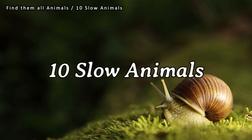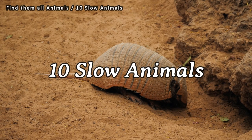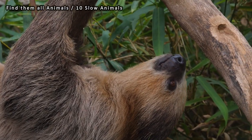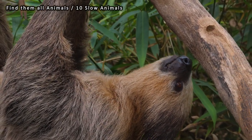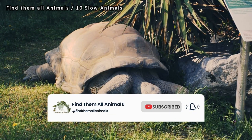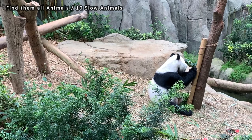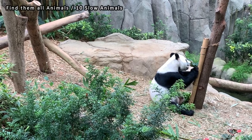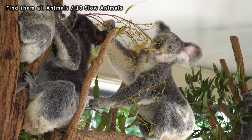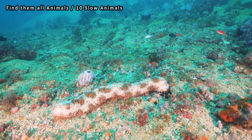Slow animals often possess unique adaptations and characteristics that allow them to thrive in their environments despite their leisurely pace. These creatures have evolved specialized traits that enable them to conserve energy, avoid predators, and secure their place in their ecosystems. This introduction sets the stage for a deeper exploration of the world of slow animals, shedding light on their intriguing behaviors, evolutionary strategies, and the crucial roles they play in the intricate web of life. Here are 10 animals known for their slow movements.